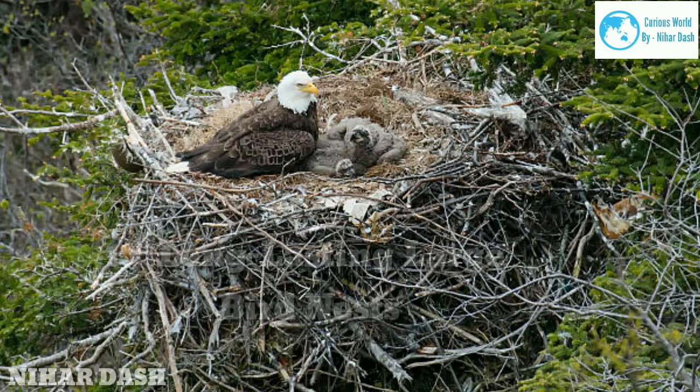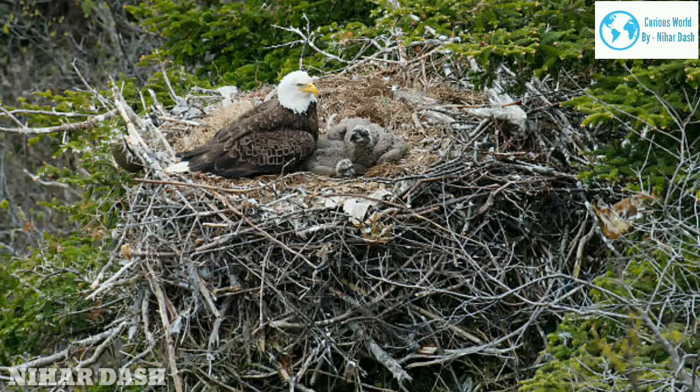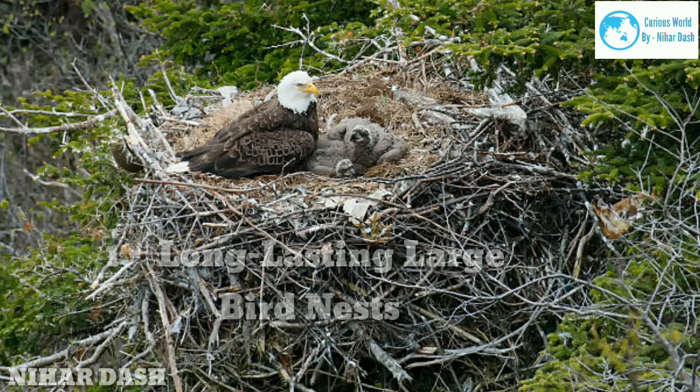That nest was extreme — most bald eagle nests are five to six feet in diameter and two to four feet tall. Nest construction can take three months. Eagles typically reuse the same nest year after year, adding to it each season, making their nests bigger each year.